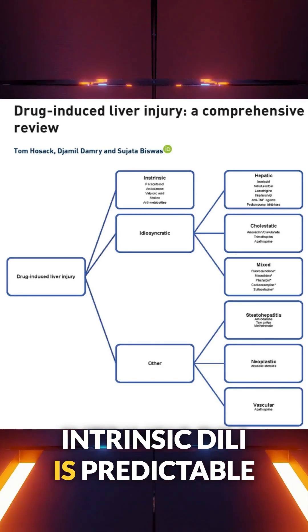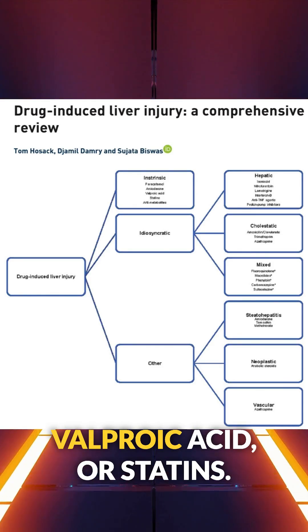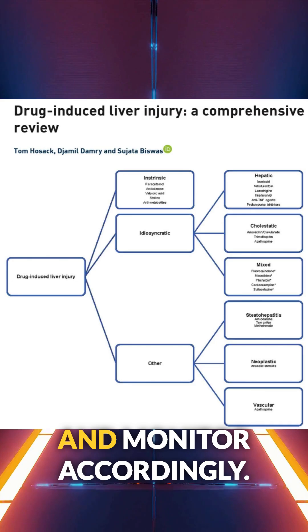Intrinsic DILI is predictable and dose-dependent. Think acetaminophen, valproic acid, or statins. You can often anticipate it and monitor accordingly.